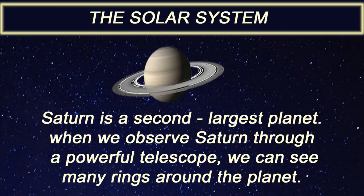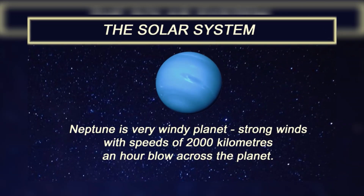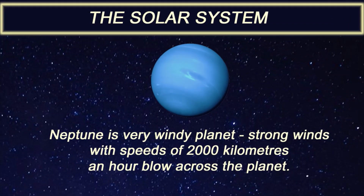Saturn is the second largest planet. When we observe Saturn through a powerful telescope, we can see many rings around the planet. Uranus is the third largest planet. Neptune is a very windy planet.